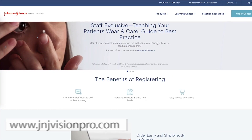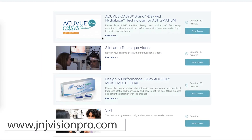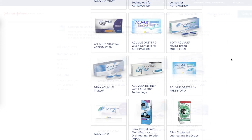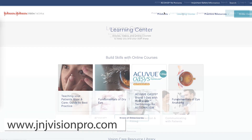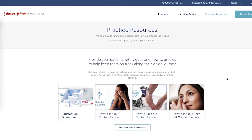Johnson & Johnson Vision just released a new website called jnjvisionpro.com — a brand new website to help students, practicing ODs, and other staff members with in-office help to grow their practices. You can order contact lens supplies, artificial tears, and lid wipes sent directly to patients' homes. There's also online learning for your whole practice, patient educational videos like contact lens insertion and removal training, and practice resources like marketing tools. Check out jnjvisionpro.com to learn more and register for access.